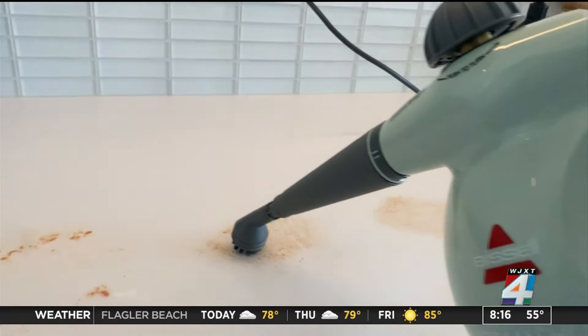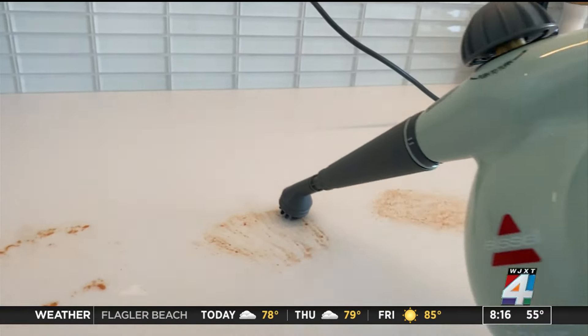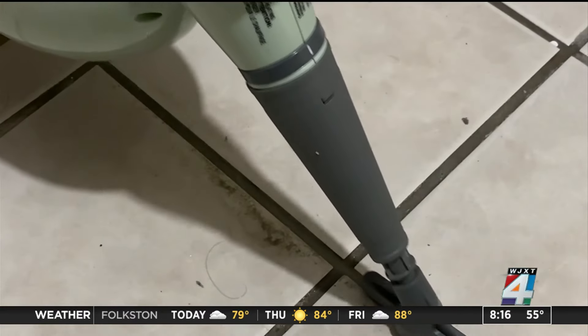Consumer Reports recently tried the Bissell Steam Shot. The Bissell Steam Shot is so satisfying to use — it cleaned up bathroom grout really, really well.